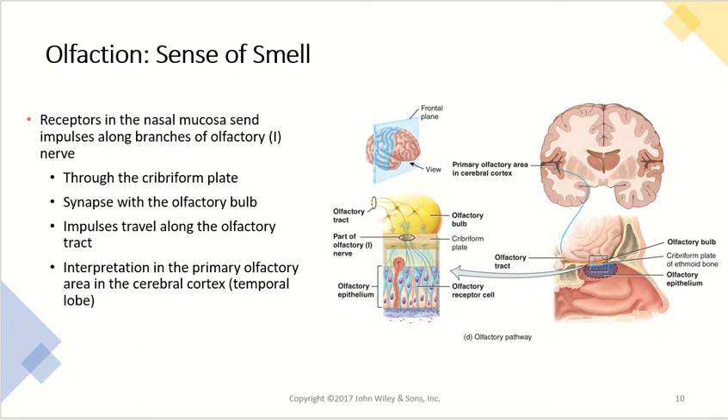Overall, receptors of the nasal mucosa send impulses up along the branches of the olfactory nerve. The receptor cells send impulses through the cribriform plate and synapse with the olfactory bulbs. That impulse then travels along the olfactory tract and is interpreted in the primary olfactory area of the cerebral cortex, specifically in the temporal lobe.